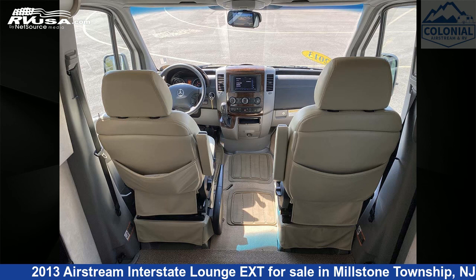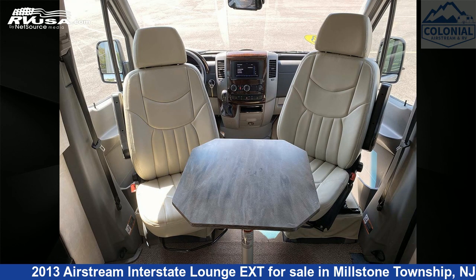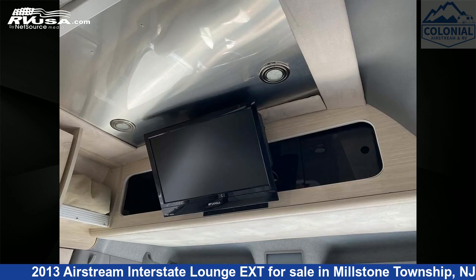This 2013 Airstream Interstate Lounge XT is built on a Mercedes-Benz Sprinter 3500 chassis and is powered by a Mercedes-Benz engine. For more information and pricing on this unit, and to see all units available for sale by Colonial Airstream and RV, visit rvusa.com.